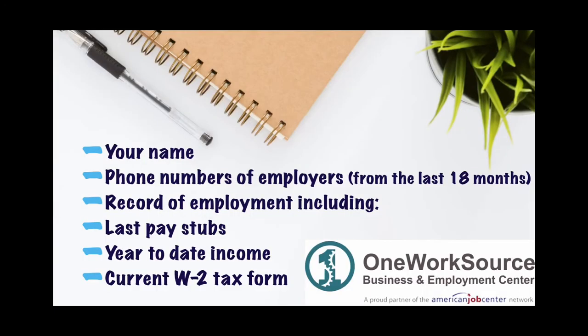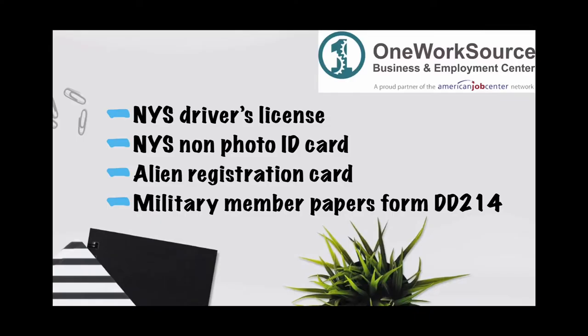Now, you will need the following information: your name and the addresses and phone numbers of all employers from the past 18 months. You will also need a record of your last employment, including your last pay stubs with year-to-date information and a W-2 from your last employer. In addition, you will need your New York State driver's license or New York State non-photo ID card or alien registration card. If you have been discharged from the military within the last 18 months, you will need Military Member Form DD-214.